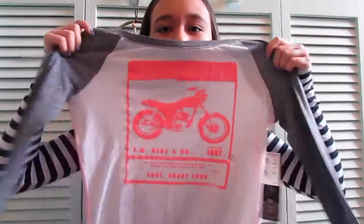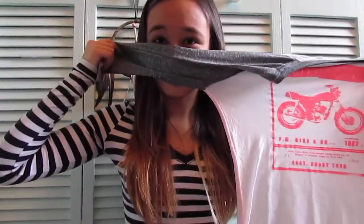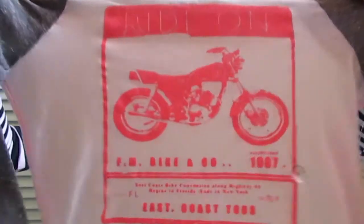Next thing I got from Aeropostale is something from the Pretty Little Liars line — it is a shirt from Emily's part of the line. It's like a baseball three-quarters length shirt and it has a motorcycle on it. I don't even know what it says but it just looked cool and it's slightly oversized on me — I don't think it's supposed to be.